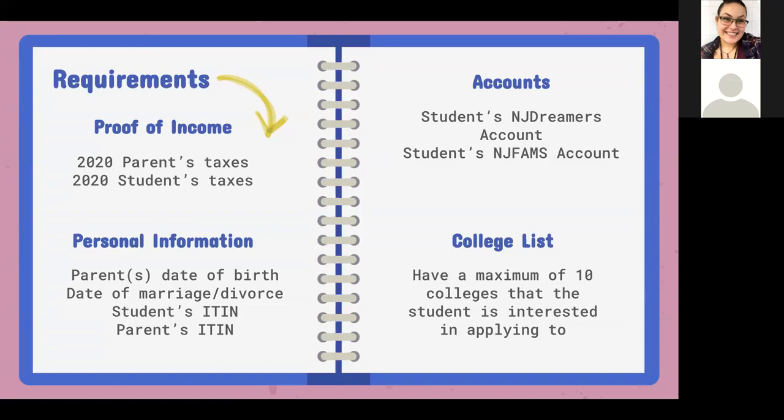If the student worked, we would also use their taxes as proof of income; if they didn't, it's not a requirement. Personal information needed for the alternative aid application includes the parent's date of birth, date of marriage, divorce, or separation, and the student's ITIN number if they have it. An ITIN is the identifying tax number individuals can get from the IRS. If neither the student nor parents have an ITIN, we can put all zeros — that's not an issue. The account needed is a New Jersey Dreamers account, and a NJFAMS account is also required.